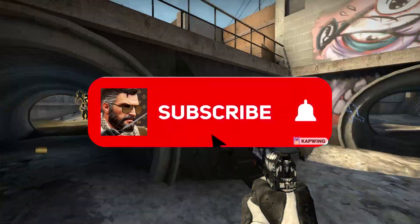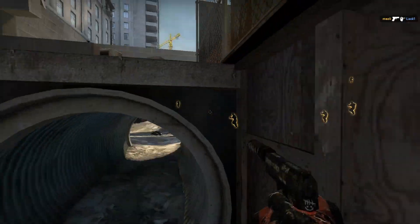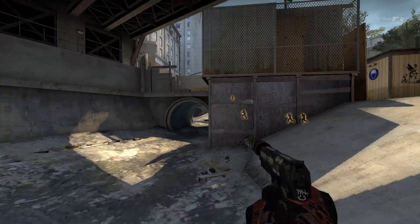So as always, be sure to subscribe if you enjoy, and right before we get into it, be sure to check out this quick pre-roll from the sponsor, SkinsMonkey.